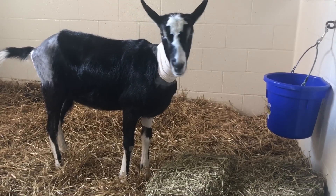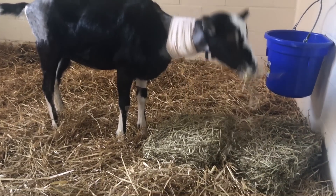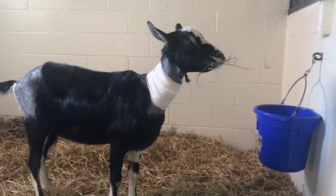All of the goats recovered from the implantation surgery without complication, and possessed full range of motion in their necks throughout the study duration.